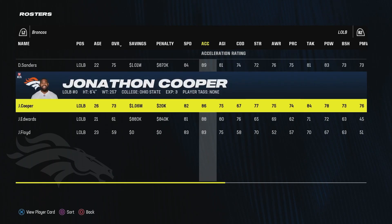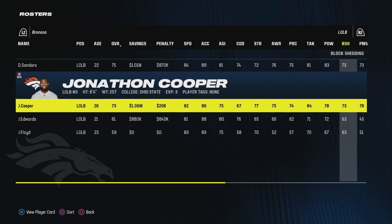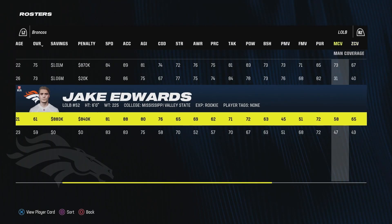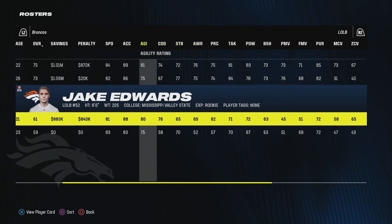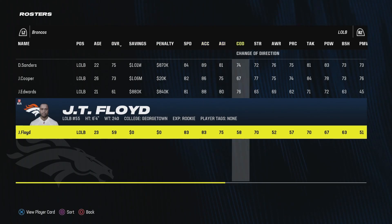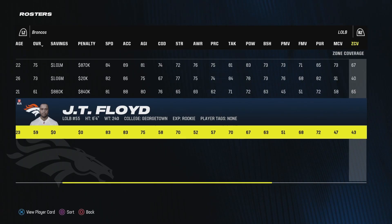Starting left outside linebacker is Drew Sanders with Jonathan Cooper as backup — Cooper will be pretty much solely a pass rusher. I'm wondering if it would be worthwhile to move him to D-tackle or move Nick Benito around. Jake Edwards was a round one to two projected guy that fell to the fifth — he has okay coverage ratings and could back up Drew Sanders. JT Floyd, a UDFA out of Georgetown, is a little faster than Edwards but worse in tackling and coverage.